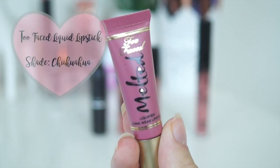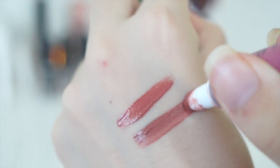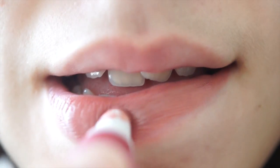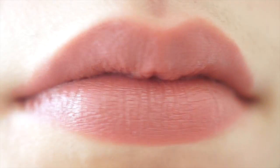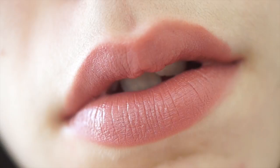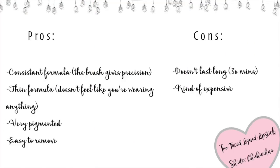The next product is the Too Faced Melted Liquid Lipstick in the shade Chihuahua. The overall feel of this liquid lipstick is very nice. It's silky, it's thin, but sadly it doesn't last long and that is a con for me. It lasts for around 30 to 40 minutes to even an hour, so not very long at all.